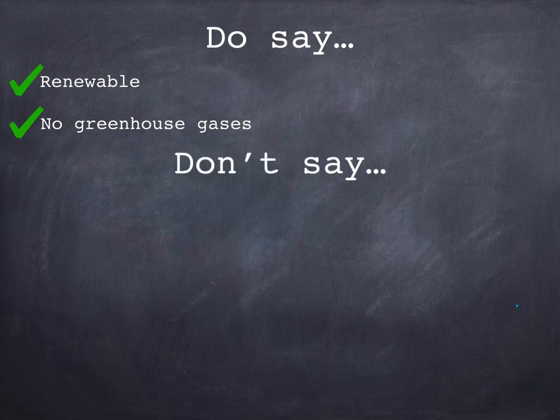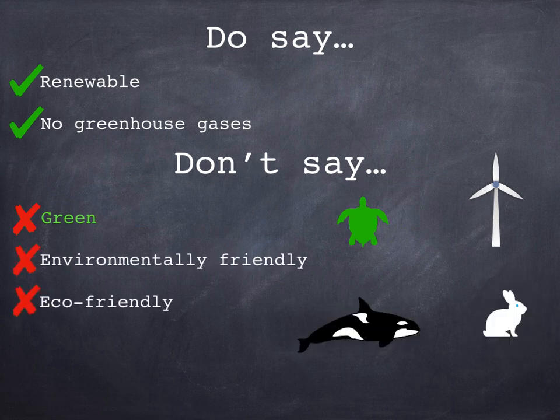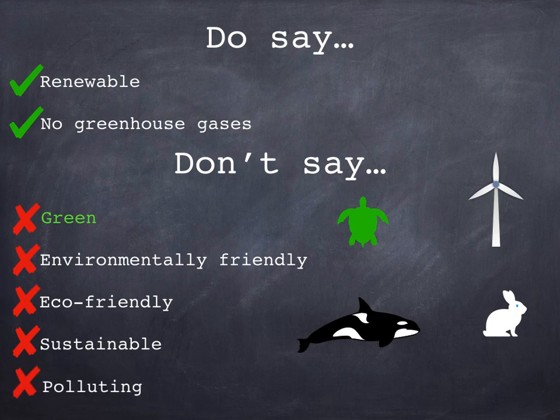However, don't say the following things. Don't describe stuff as 'green' — the turtle is green, the wind turbine is white. Don't say things are 'environmentally friendly', 'eco-friendly', or anything similar. If you're using the word 'friendly' in an answer, stop, cross it out, and think again. Interestingly, the word 'sustainable' often doesn't get you marks either — it's fine in geography but not in physics, so use 'renewable' instead. And finally, don't say that things are 'polluting' or 'not polluting' — be specific: are they releasing greenhouse gases or not?